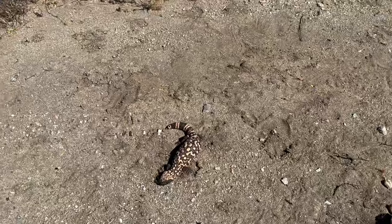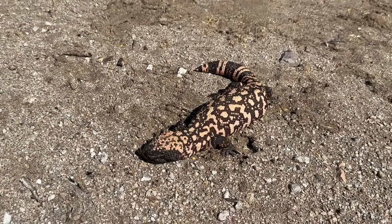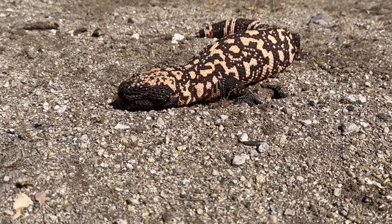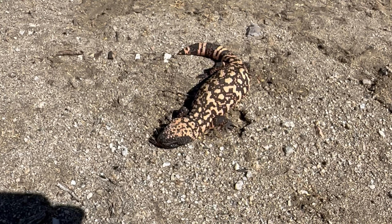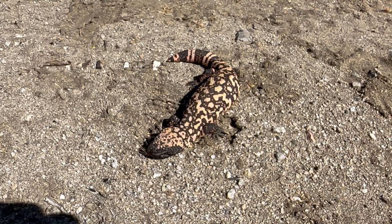All right guys, Mr. Gila is bing chilling. It looks like he's actually just enjoying this nice sunlight here. He could not be bothered by us if we tried. Just a big old chill lizard. It's awesome.